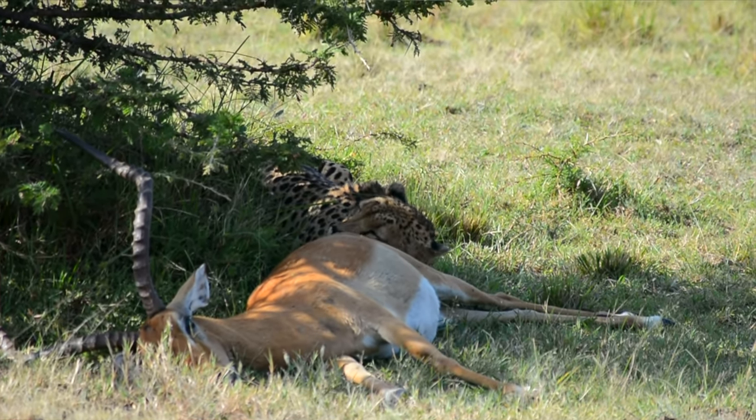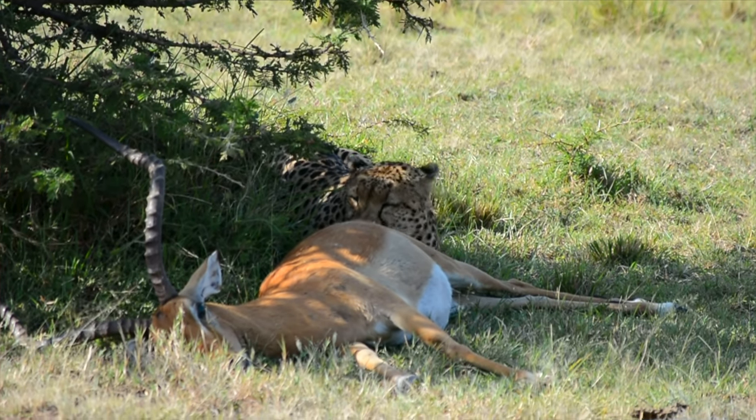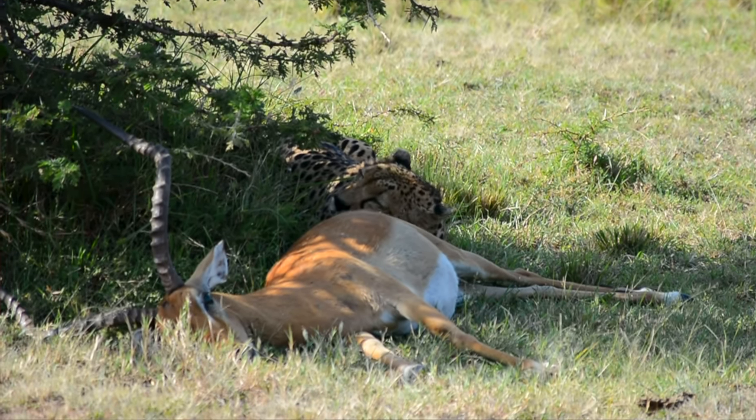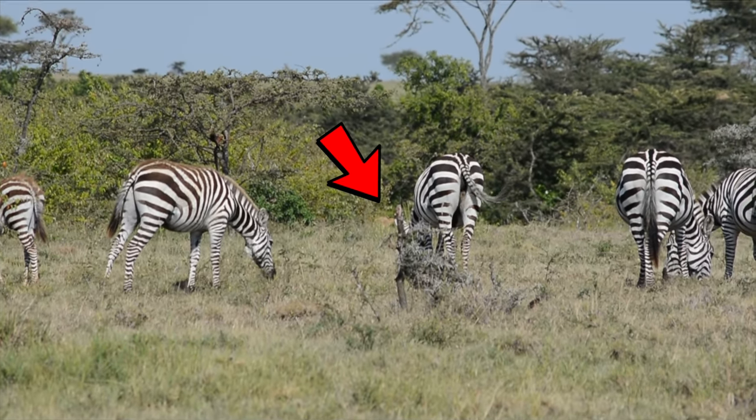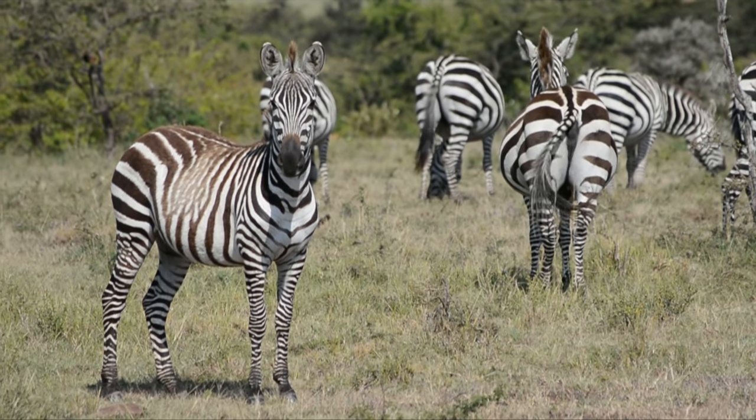I thought yesterday was lucky with all those cheetahs and leopards — but a kill this morning? That's quite something. Right now there's a female lion that looks like she's tracking some zebras, hidden in the bushes. The zebras have no clue she's there. We'll wait and see — but damn, that cannot happen too, can it?